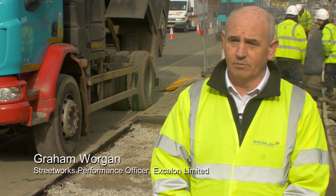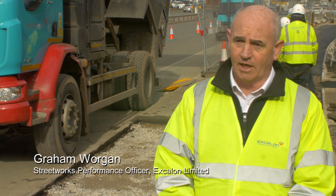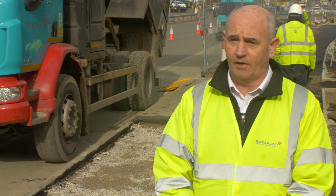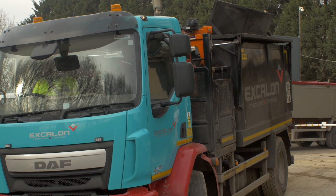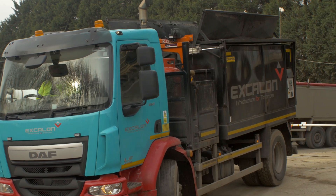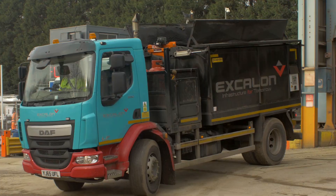Escalon are the main contractor with Electricity North West. We do all the excavation side from one of the big contracts, the XD5 contract, and basically all the reinstatements as well, so we're more or less in partnership with them and we've been like that for the last eight years.